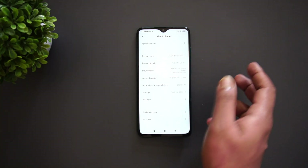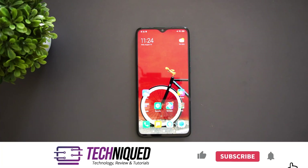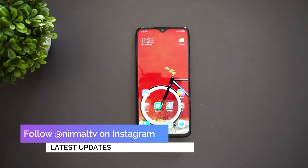The Redmi Note 8 Pro has got the MIUI 12 update, but it has not been rolled out for all devices, so many devices are still yet to get it. In case you want to try it out, you can go ahead and download this update.